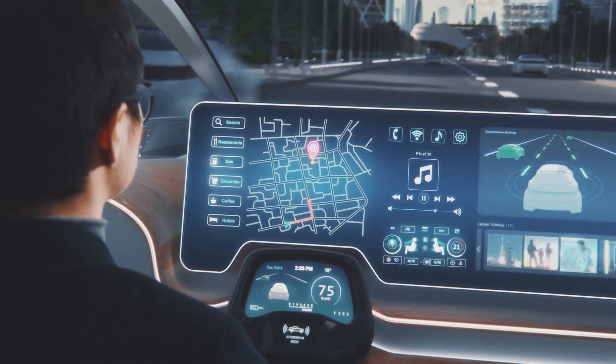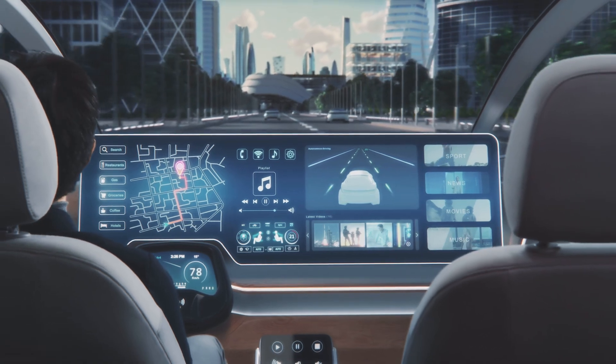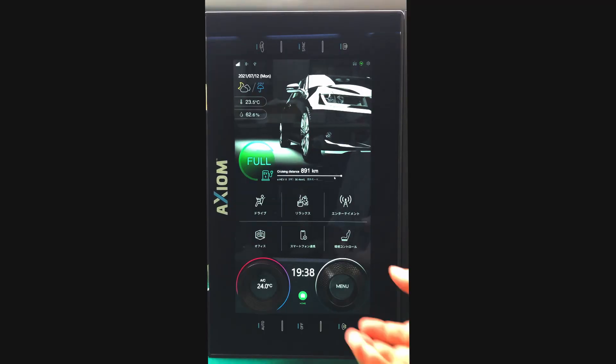Touch screens are transforming the way we interact with our cars. In addition to touch and touchless interfaces, Axiom also enables one of the latest innovations called Dial-on-Display.